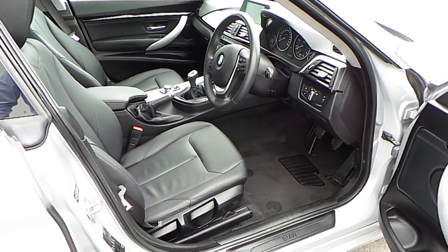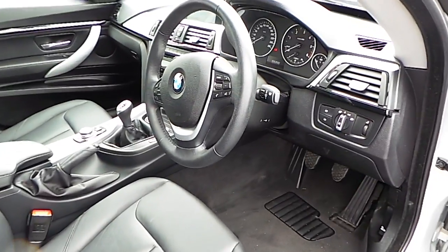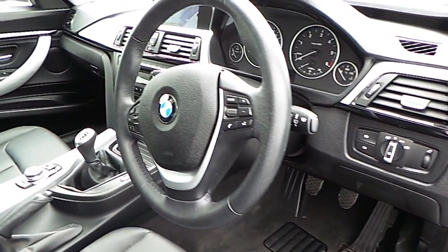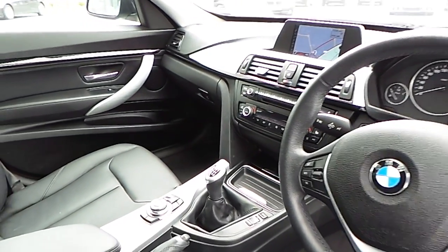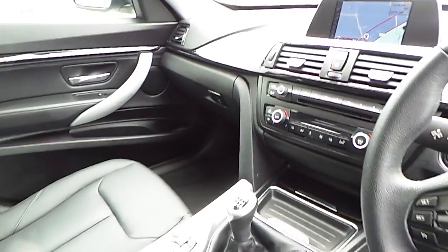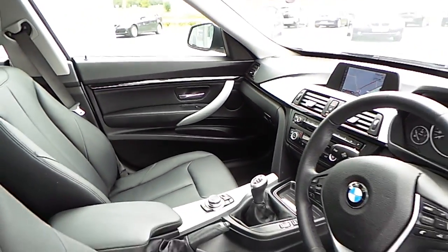And now just a quick look at the front interior of the car. As you can see, your auto wipers, your auto lights, your cruise control, you also have your air conditioning and your BMW professional radio and CD player.